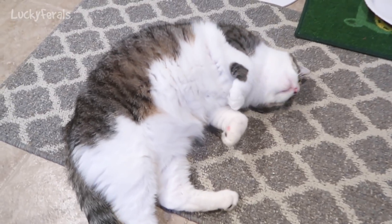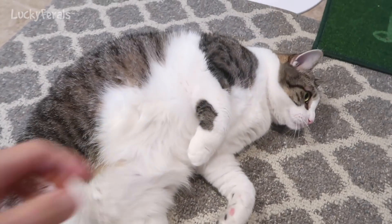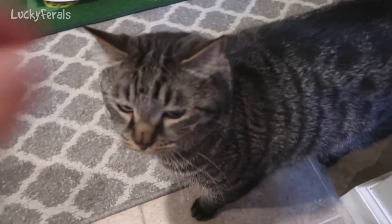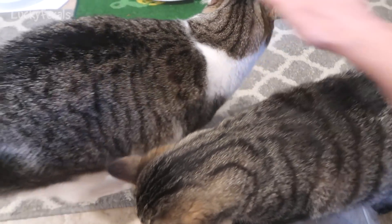I took the vacuum upstairs to vacuum the kitchen, and then I thought, might as well vacuum the rest of the house. So we did that. Then I came downstairs to vacuum with the cats, and I found a present waiting for me — another disgusting hairball.